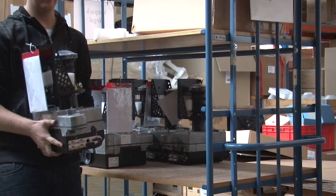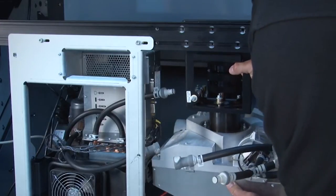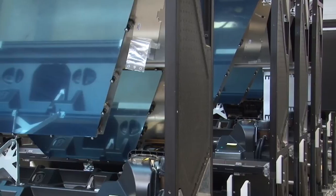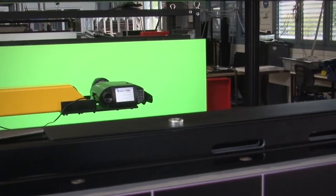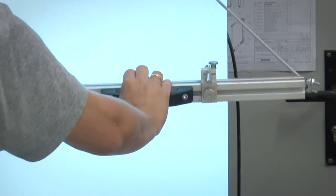Barco's video wall upgrade kit enables customers to upgrade from a lamp-based video wall to its new LED video walls with a minimum of effort. The new video walls with LED-lit rear projection offer the best visual experience in control rooms today.